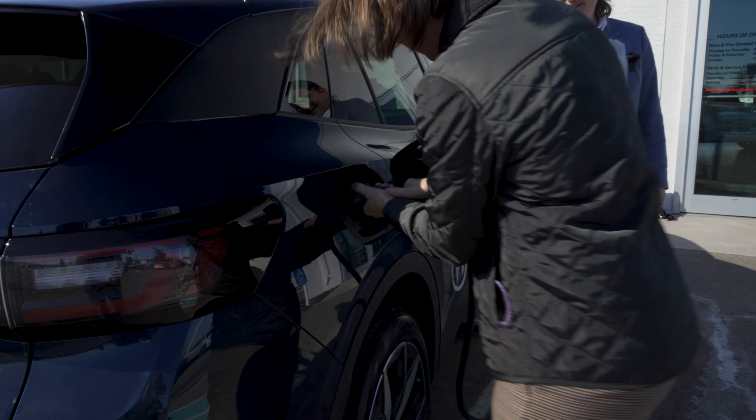Thanks very much Alex for taking me for a drive today. I really appreciate it. Thank you for taking me around and showing me all the environmental initiatives that the town of Okotoks has done. What did you think of the ID4? It certainly drives nice. It's quiet, and I love the concept.